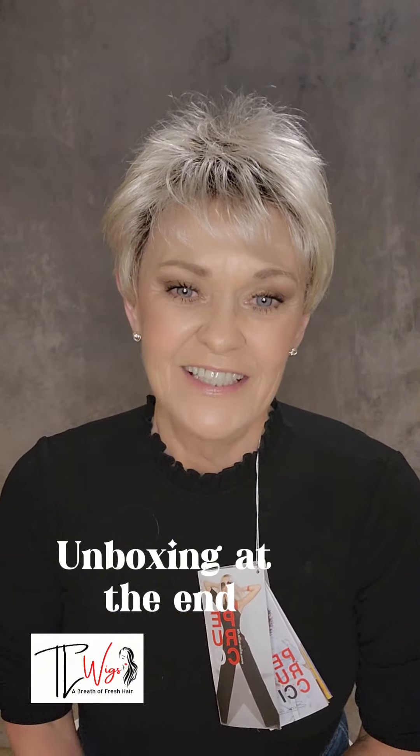Okay everybody, I sure do appreciate you guys watching my videos — your support just means the world to me. I'm going to let everybody go and I'll talk to y'all soon. Bye!